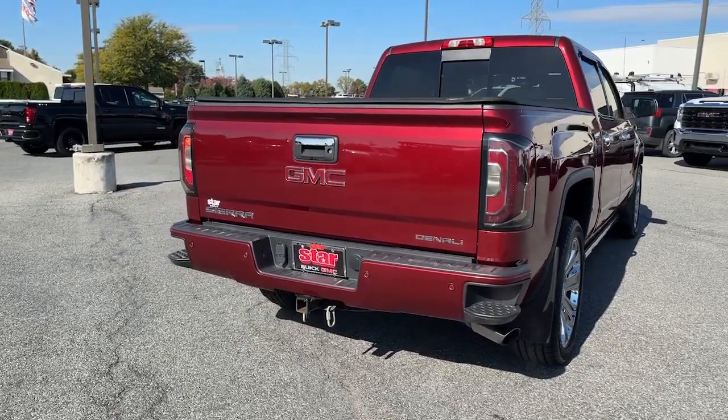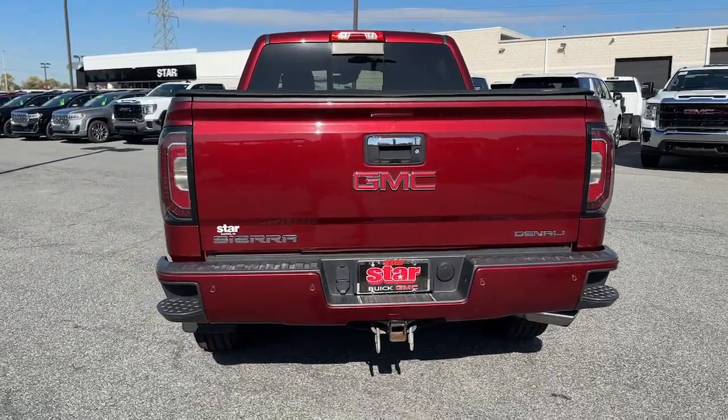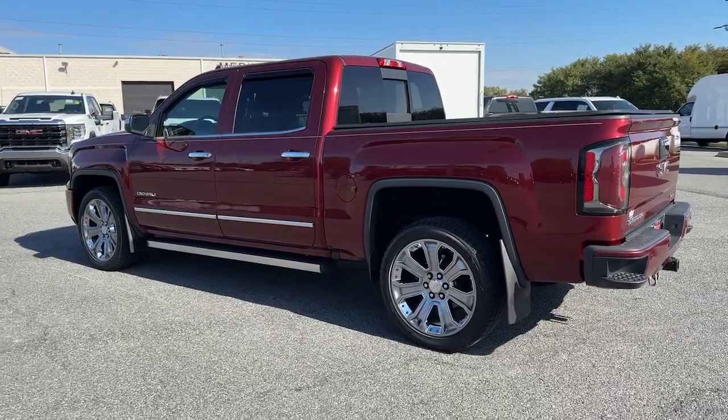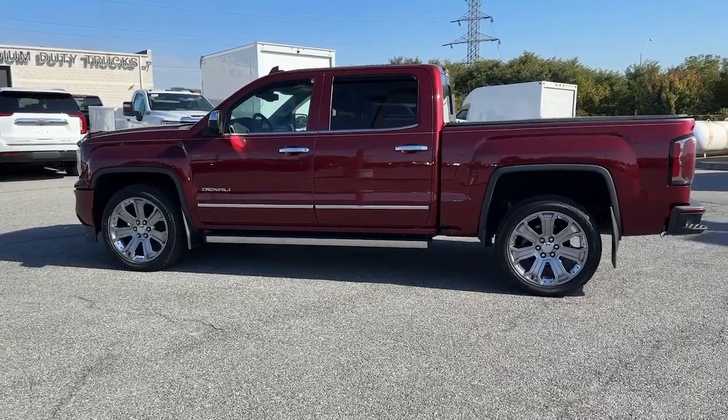The following are some of this vehicle's highlighted options: navigation system, keyless entry, sun/moonroof, fog lamps, satellite radio, backup camera, lane keeping assist, remote engine start, leather-wrapped steering wheel, and steering wheel audio controls.